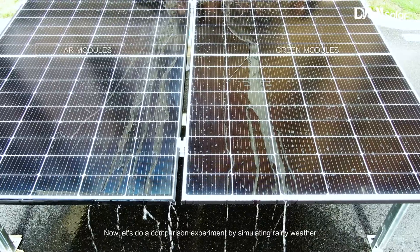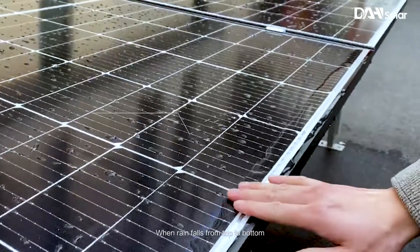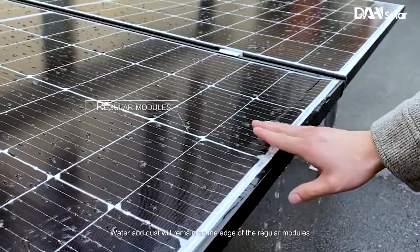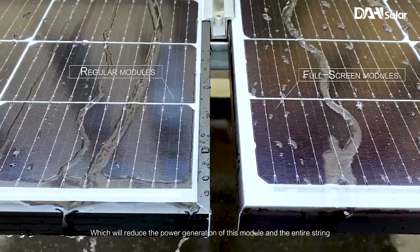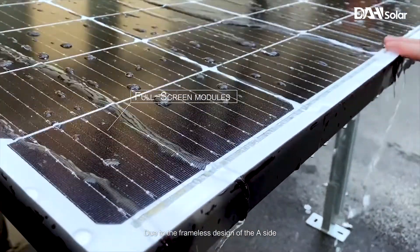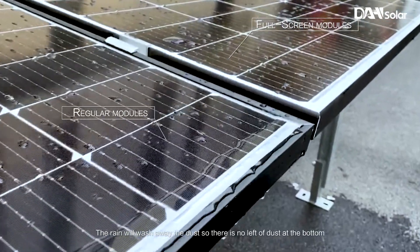Now let's do a comparison experiment by simulating rainy weather. When rain falls from top to bottom, water and dust will remain on the edge of regular modules, which will reduce the power generation of the module and the entire string. Due to the frameless design of the A side, the rain will wash away the dust, so there is no dust left at the bottom.